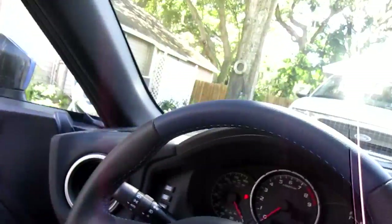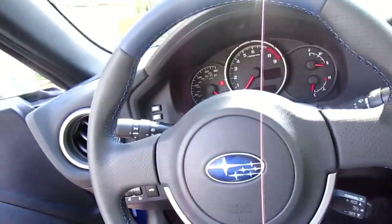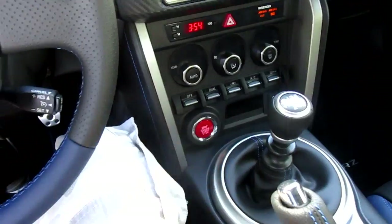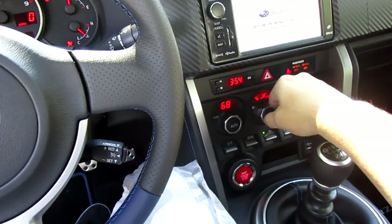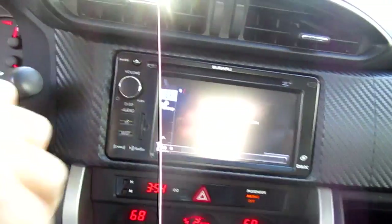Here's the back seat — no one's going to be sitting back there unless the passenger pulls their seat all the way forward. To start it, all you do is put your foot on the clutch and press the button — it roars to life. Absolutely awesome.